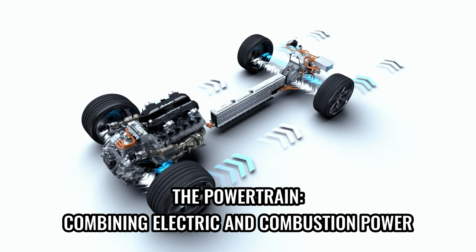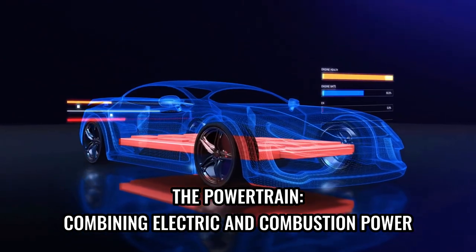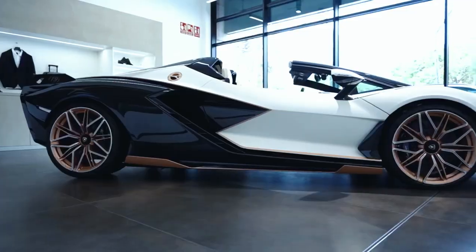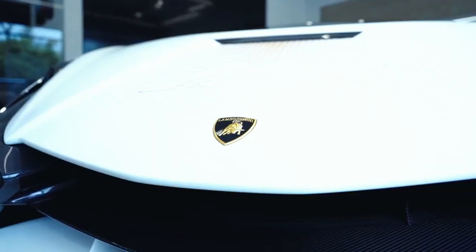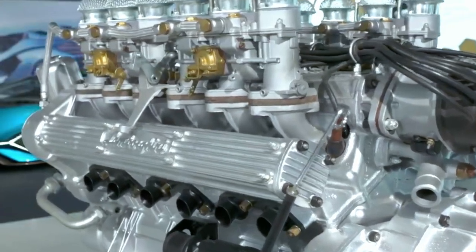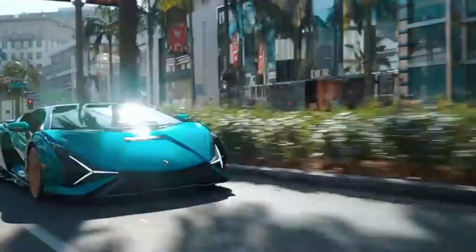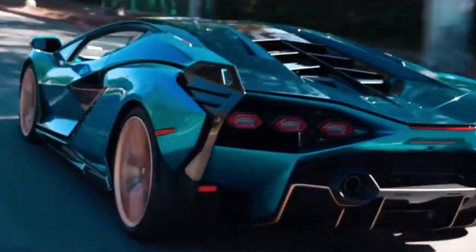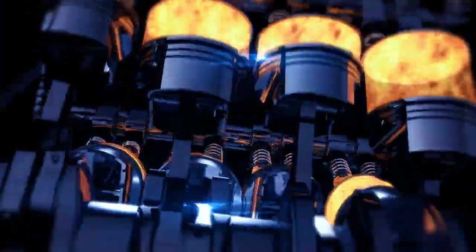At the heart of the Lamborghini Sian lies a groundbreaking powertrain that seamlessly integrates electric and combustion power. This innovative hybrid system, known as the Lamborghini Sian FKP-37 hybrid powertrain, represents the brand's first step towards embracing electrification while staying true to its core values of performance and adrenaline. The powertrain consists of a mighty V12 engine delivering breathtaking power in combination with a 48-volt electric motor, providing instant torque and lightning-fast acceleration. The electric motor is powered by a supercapacitor, a technology that allows for rapid energy storage and discharge, further enhancing performance capabilities.